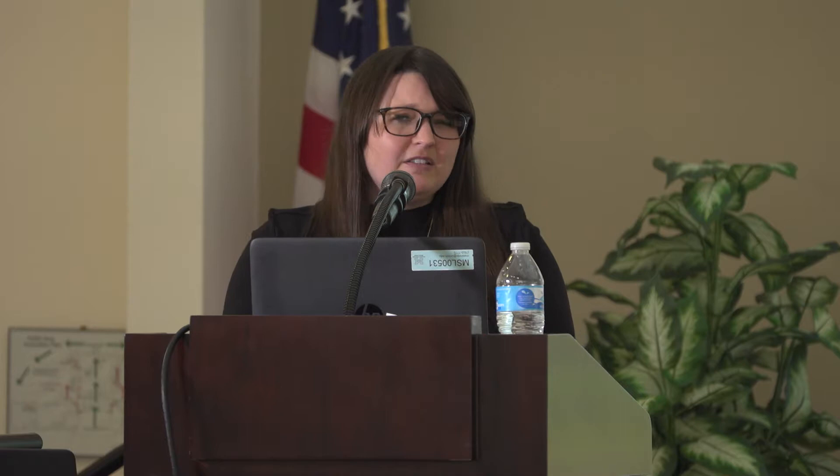Successful indicators during social introduction include clear dominance and submissive behaviors, and affiliative behaviors like grooming, eating, drinking, and resting side by side. Unsuccessful indicators include both rabbits engaging in dominance behaviors simultaneously, resource guarding, and wounding. If wounding is observed, contact veterinary staff right away, but we only separate if wounds are to the genitals, to the eyes, or if they're actively bleeding. A superficial wound, fur pull, or little bites to the ears do not warrant separation.